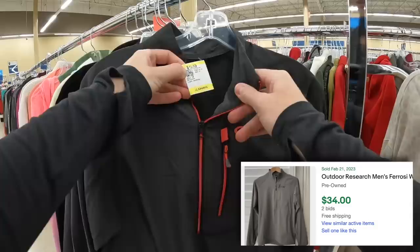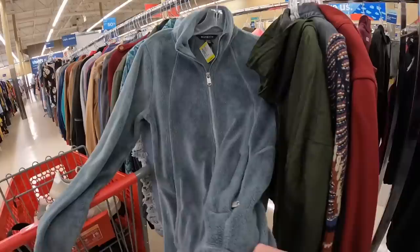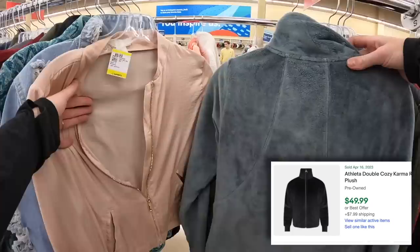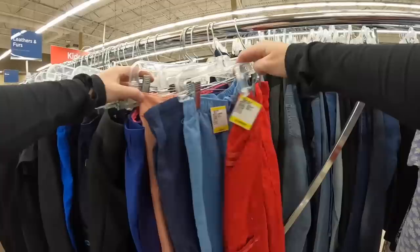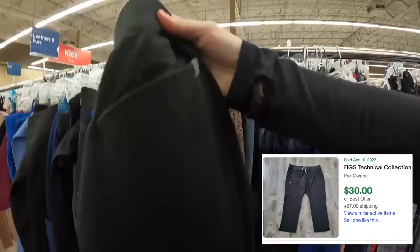Outdoor Research is great, but not for that price. Dang it — I just want to find one woo-woo item today. Okay, we have Ethelena and it's from just last year, and it is really cute. I say we get it. If you guys have been following, you know that I'm always looking in the scrub section for this brand — this is Figs. Five bucks — that is great. These are in good condition too. Figs is very expensive and sells so well. I wonder if I can find the matching top as well.